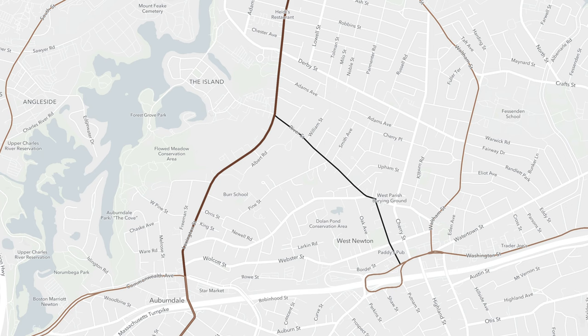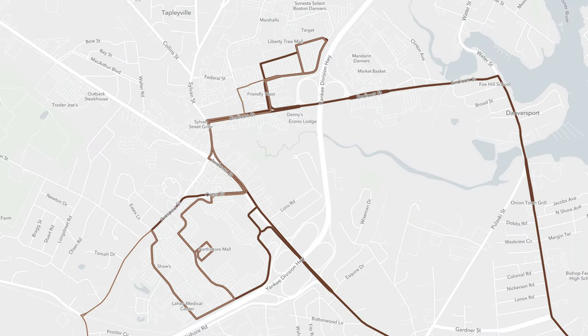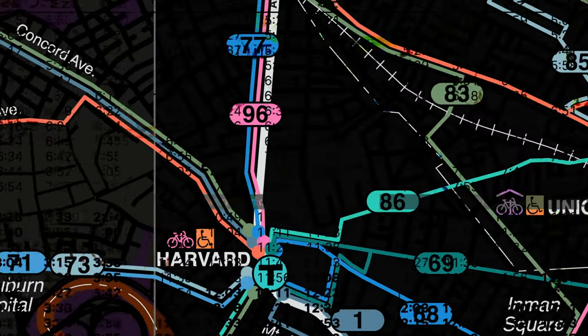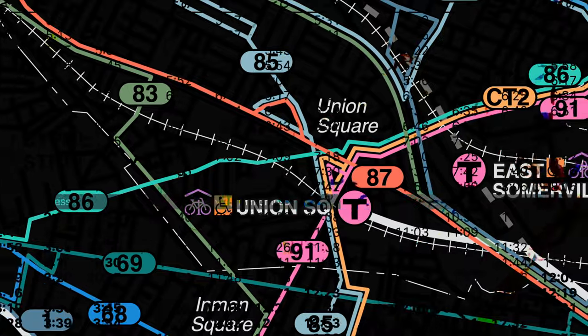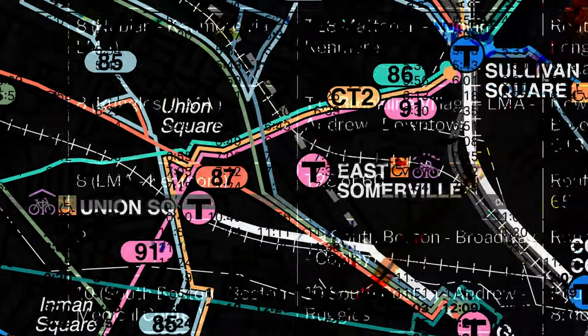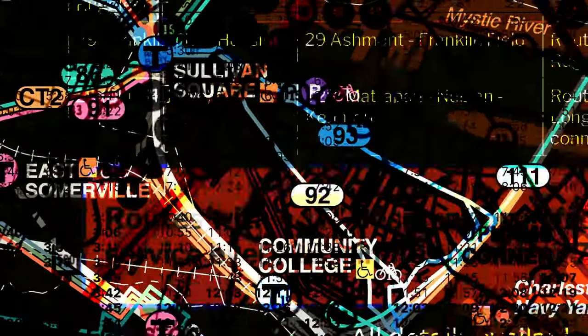Although the bus network redesign is far from perfect, I think it is a good first step. However, I think the MBTA does need to listen to feedback so we can truly have a great bus system. Thanks for watching, and I hope you enjoyed this brief overview of the bus network redesign. Make sure to fill out the bus network redesign survey if you haven't already.